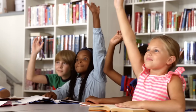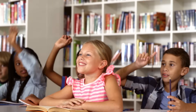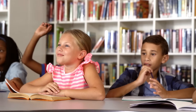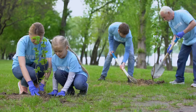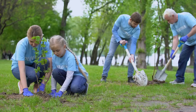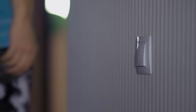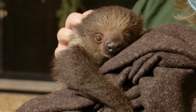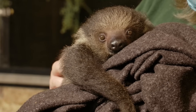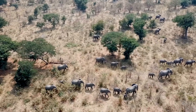You might be thinking, are there some ways that I can help protect these endangered animals? And guess what? There definitely are. Doing simple things to help the environment, like recycling, saving energy, and planting a garden, can all help. There are ways you can even sponsor an endangered animal. If we all work together, we can make a difference.